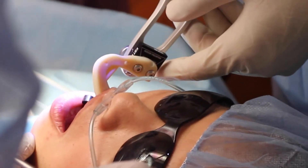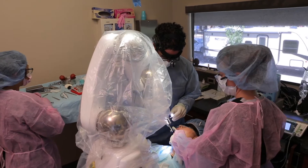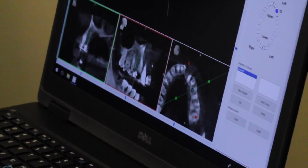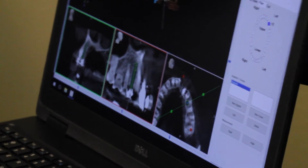Afterwards, what we do is attach something to the existing dentition of the patient, and that's how the robotic tracking arm knows exactly where the implant should go.